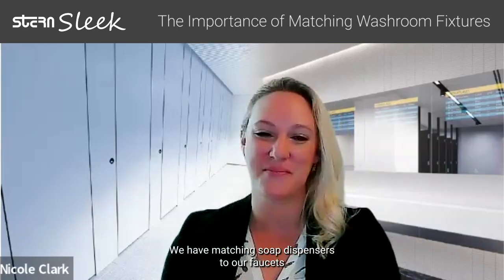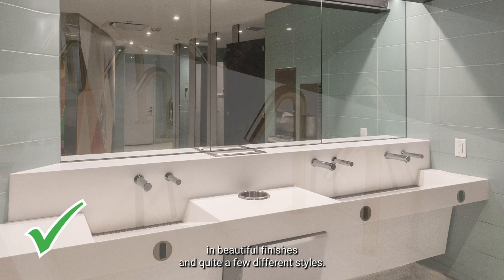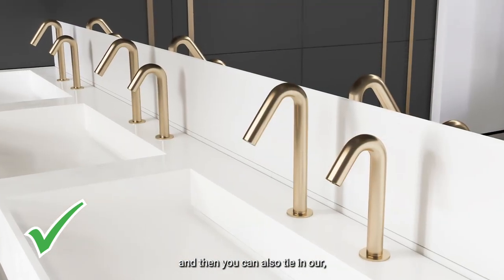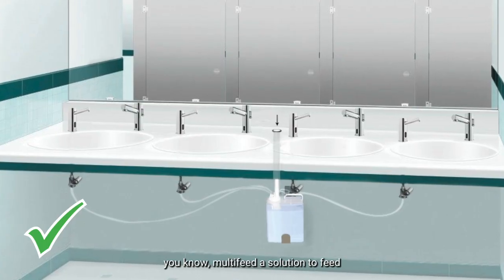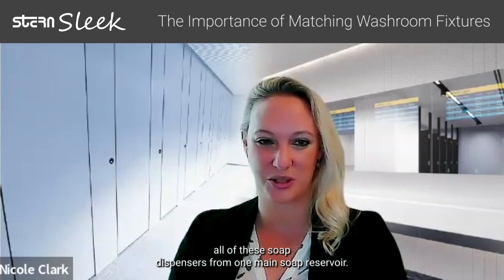We have the solution for you. We have matching soap dispensers to our faucets in beautiful finishes in quite a few different styles. And then you can also tie in our multi-feed solution to feed all of these soap dispensers from one main soap reservoir.